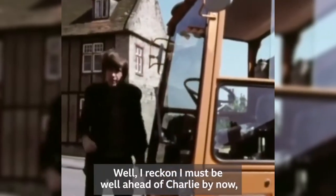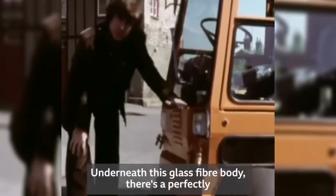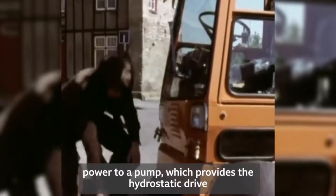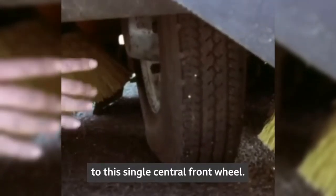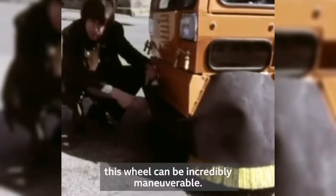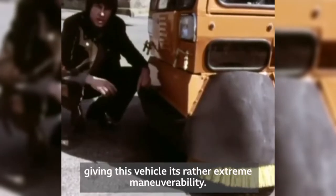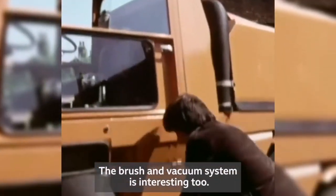I reckon I must be well ahead of Charlie by now, so I can afford to take a couple of seconds to have a look at this vehicle. Underneath this glass fibre body, there's a perfectly conventional 1600cc petrol-driven engine, which provides power to a pump, which provides the hydrostatic drive to this single central front wheel. Because there's no solid drive system, this wheel can be incredibly manoeuvrable — it'll turn through 200 degrees from lock to lock, giving this vehicle its rather extreme manoeuvrability.